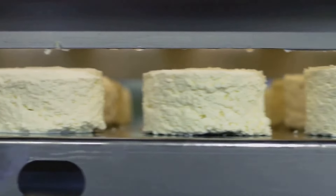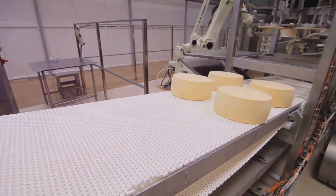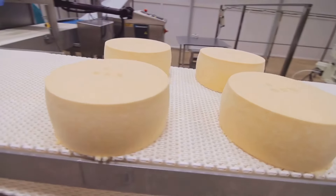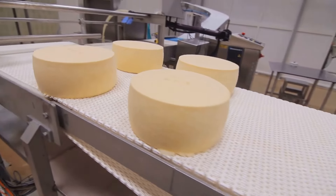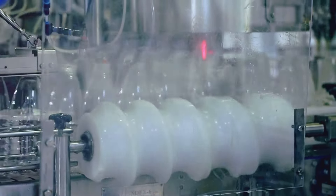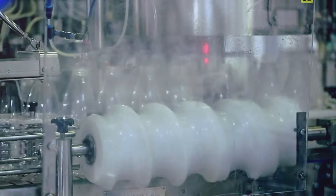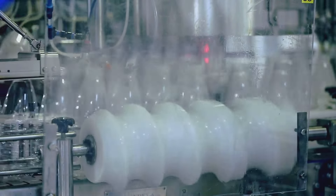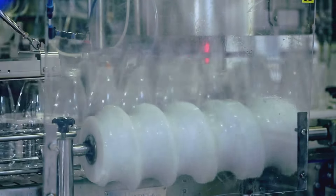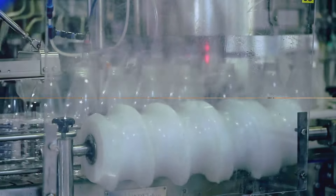If the milk passes all these tests — and only if it passes — it's deemed ready for the next stage. This is where the real transformation begins, where the milk starts its journey to become the products we know and love, like creamy butter, rich cheese, and refreshing ice cream. After passing the quality checks, the milk is ready for processing. Let's move on to the next stage of our dairy adventure.